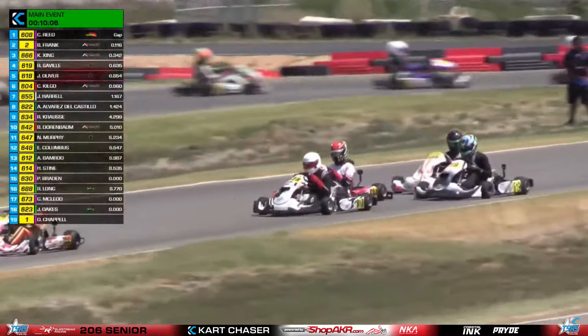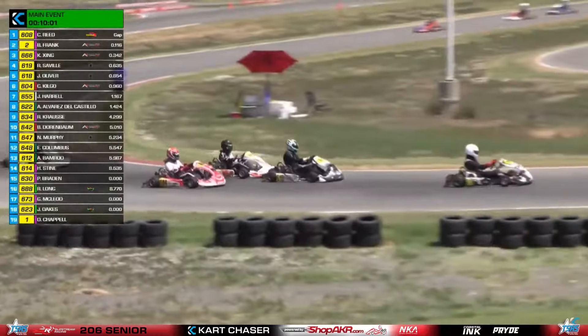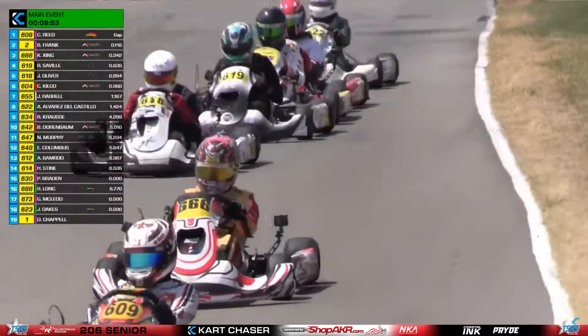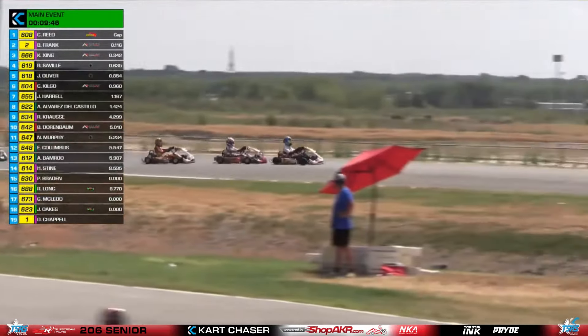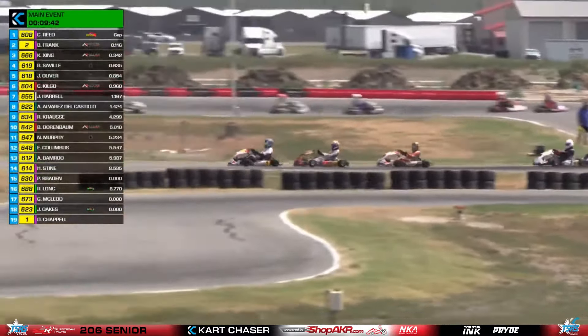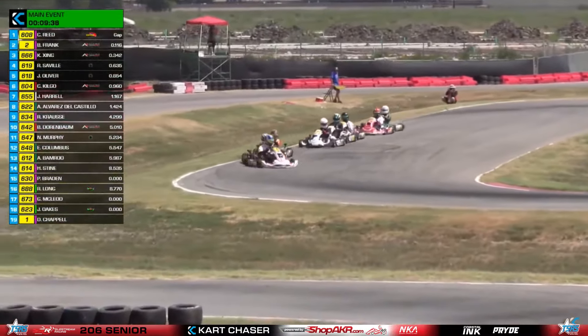Jacob Oliver went through and the teammates are fighting here. Reagan Seville now looking to go back onto Carter Kilgo. Oliver wanted to lead that group and was able to get through. Seville lost a lot of time there. Now Bryce Frank going to go side by side with Cameron Reid. Reid not going to fight too much, giving the spot to Bryce Frank. So Frank goes back up to the point of the field. The top three is working together quite nicely. You see Jacob Oliver wanting to get around his teammate Reagan Seville — so they dropped back just a little bit.